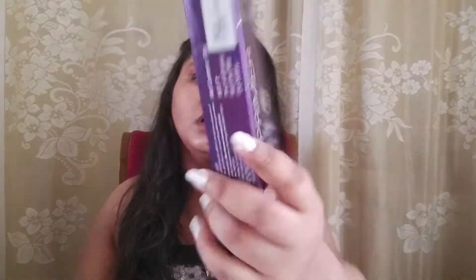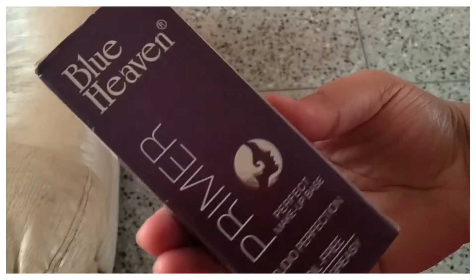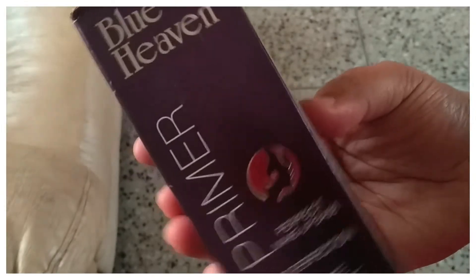The next and final Blue Heaven product is their Studio Perfect Primer. This was actually the first-ever primer I bought, and this is my second tube — that should tell you something. This is literally the best affordable primer out there. They've changed the packaging to white now, but mine is in the purple tube. It retails for Rs. 300 and I got it for Rs. 165. It's a silicone-based primer that fills in your pores very well, smoothens your texture, and leaves your skin feeling soft.